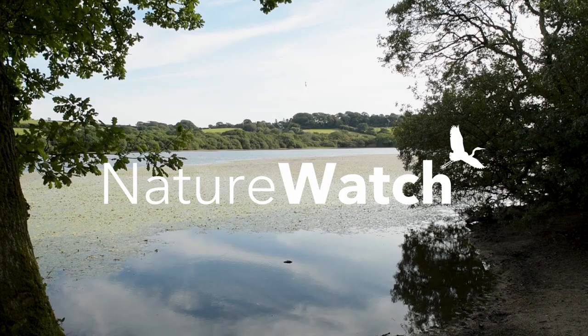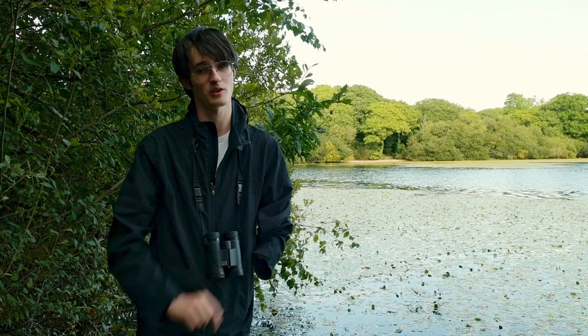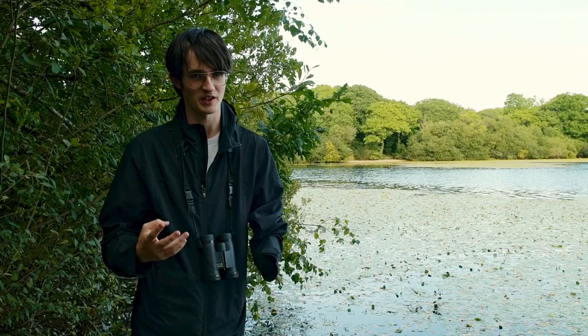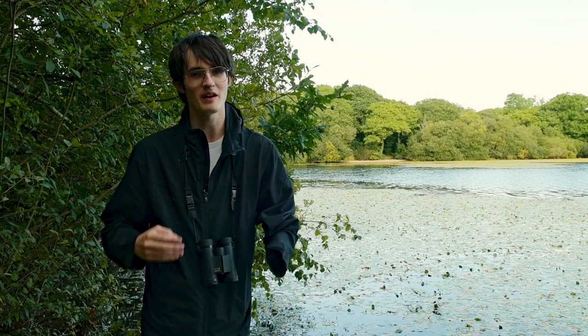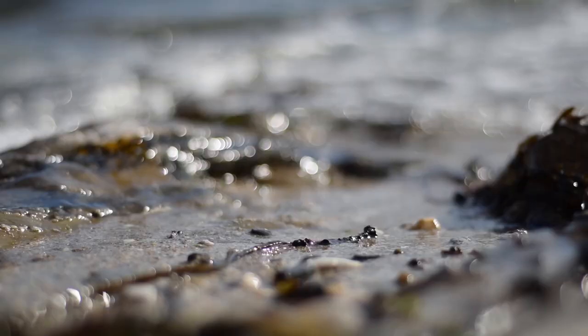Hello everyone and welcome back to Nature Watch. We're here once again enjoying the delights of Cornwall, and in this episode we're going to be taking a look at the habitats here in Cornwall, how they change themselves and how some of the animals that live here can change the habitats of their own accord. This is a really exciting episode full of some really wonderful segments. Let's get right back into another episode of Nature Watch.